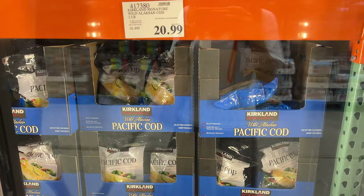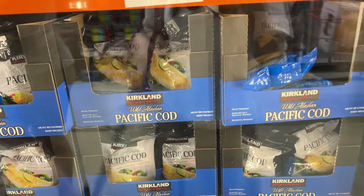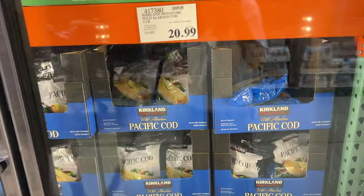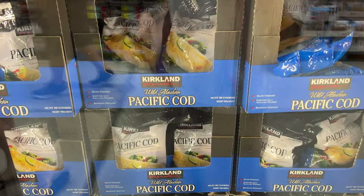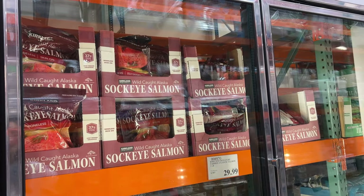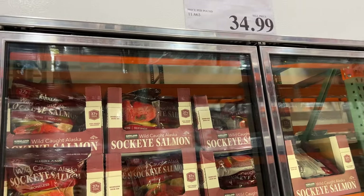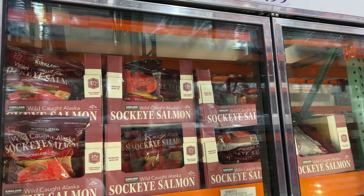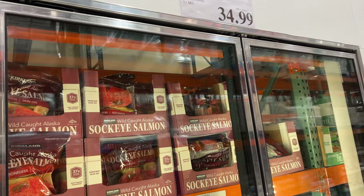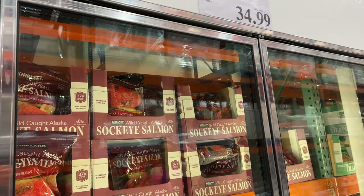We really like the Pacific Cod — these are wild Alaskan Pacific Cod. They taste really good with vegetables and are really easy to make, and they're cheaper than the scallops. They also have wild Alaskan Sockeye Salmon for $35. Highly recommend the wild-caught ones — they have better nutrients, and Sockeye is the better salmon meat. They're pretty expensive but cheaper than other grocery stores.